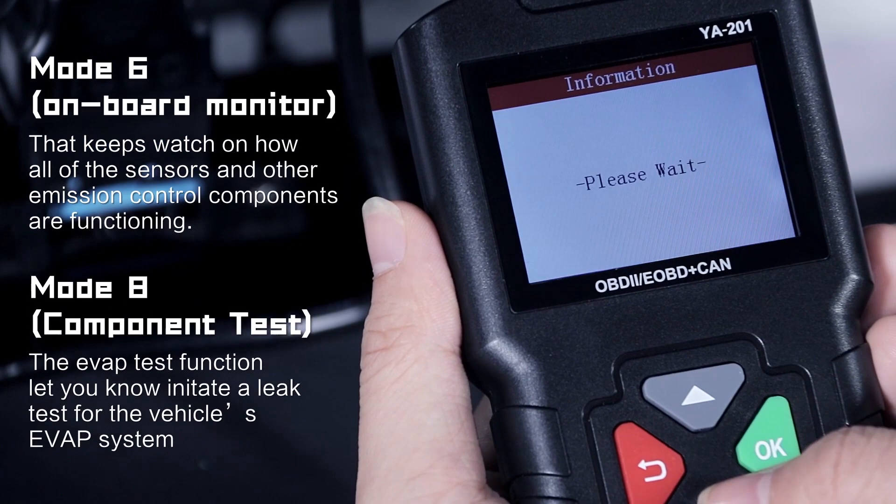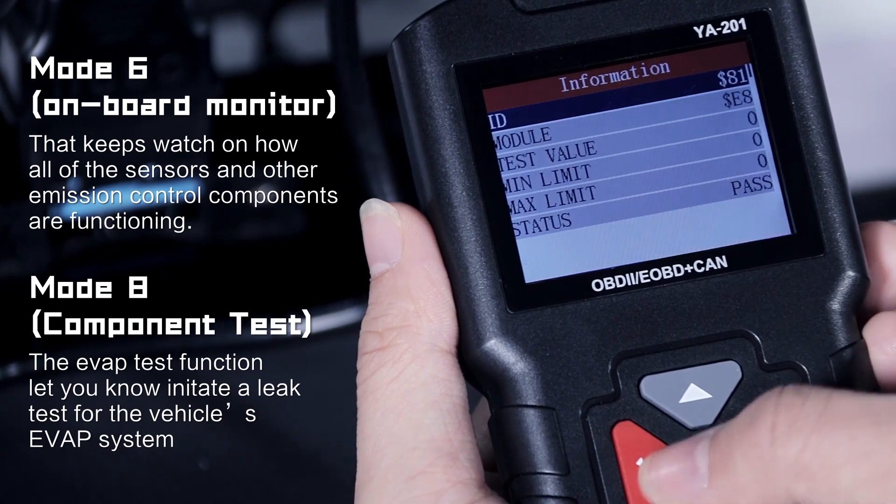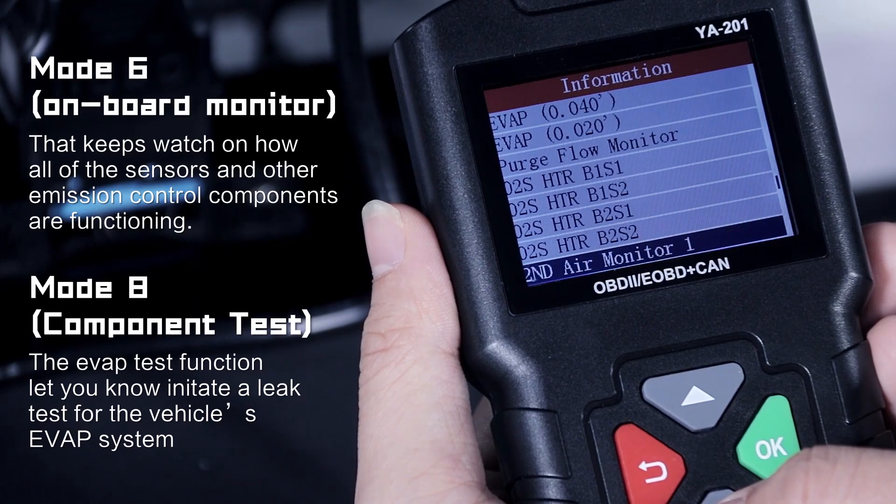It works better on Mode 6, Mode 8, and special functions — including onboard monitor, EVAP system test, and misfire cylinder detection.